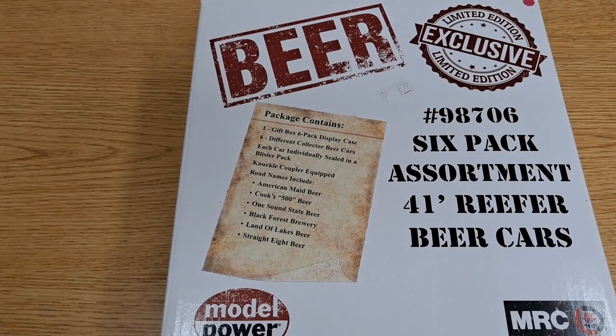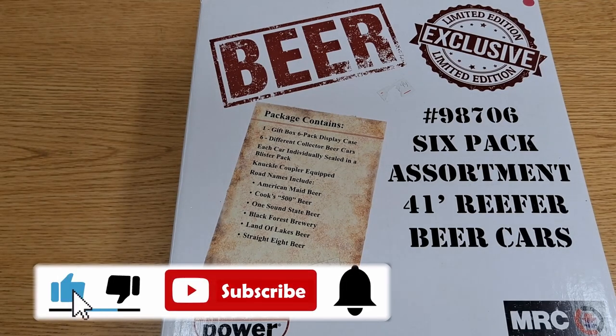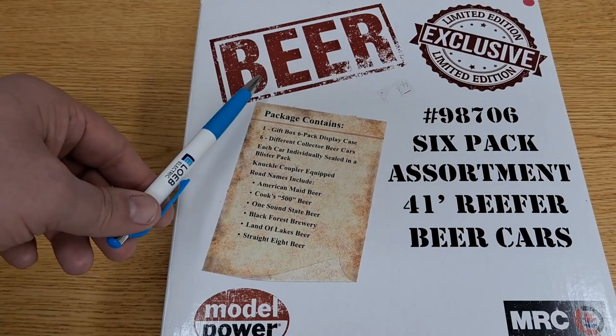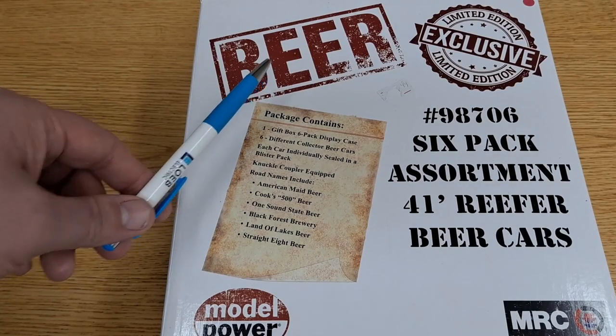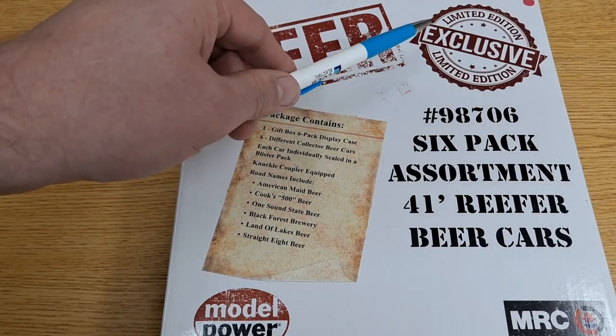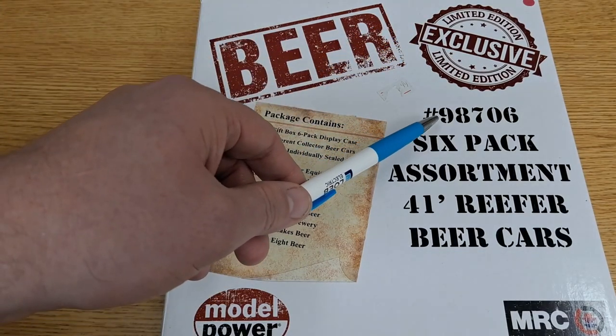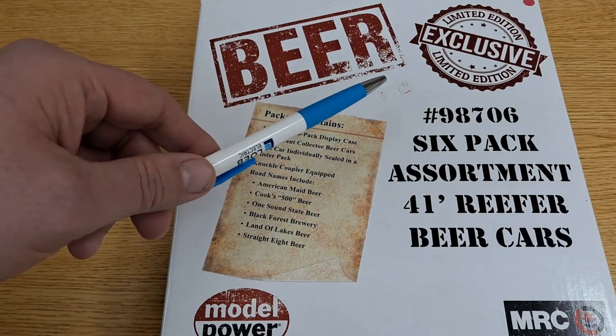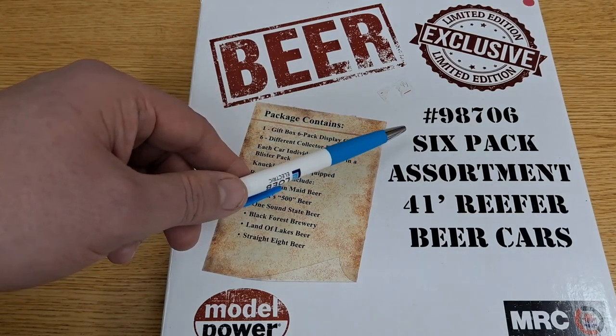Hello model railroad fans, welcome to Vintage Road and Rail. In today's video we're going to take a look at a six-pack of beer cars. You can see the box right here with big bold letters saying 'beer.' It's a limited edition exclusive box set, and the number is 98706 — I'm guessing that's the stock or order number.